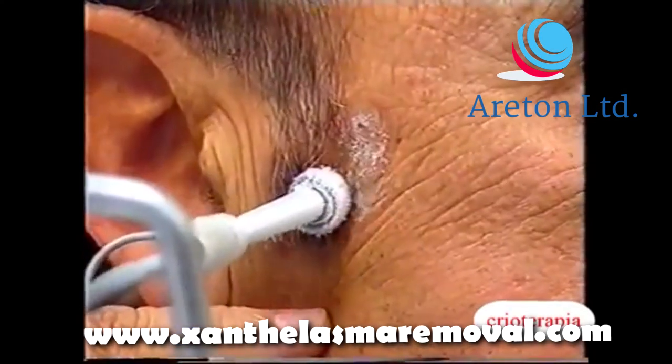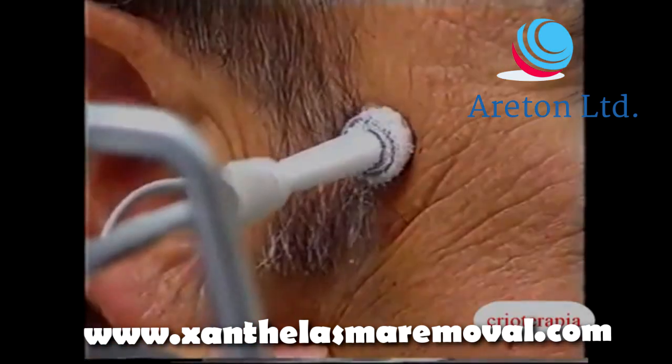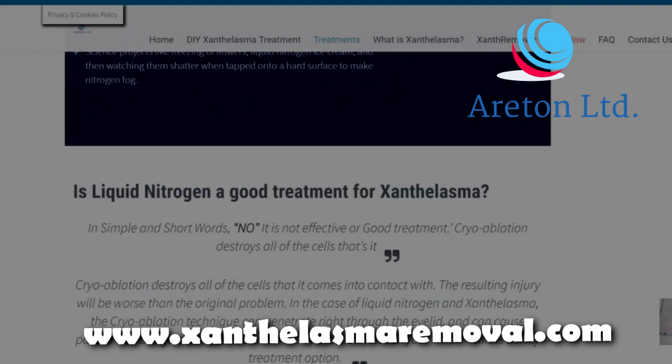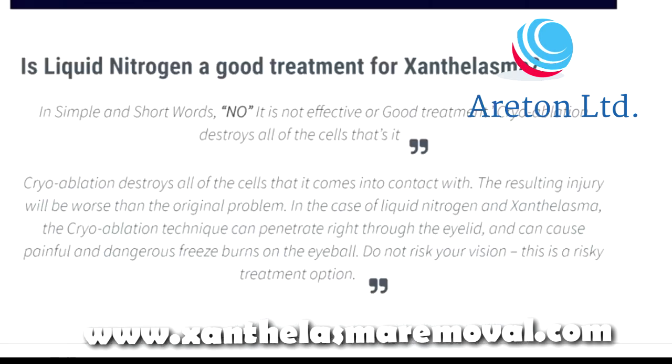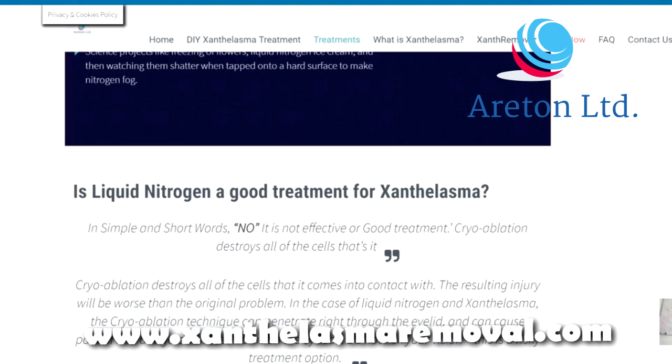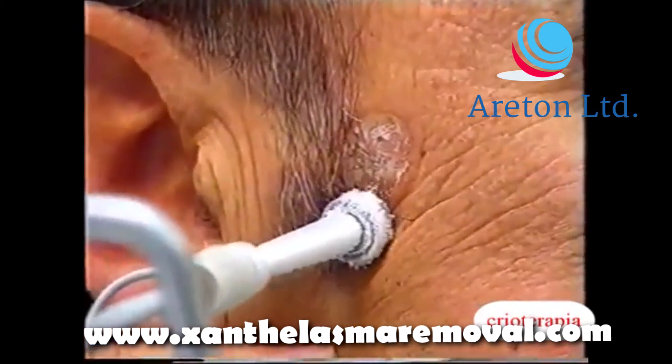Is liquid nitrogen a good treatment for xanthelasma, therefore? In simple and short words, no, it is not an effective or good treatment. Cryoablation destroys all of the cells that it comes into contact with. The resulting injury will be worse than the original problem. In the case of liquid nitrogen and xanthelasma removal, the cryoablation technique can penetrate right through the eyelid and can cause painful and dangerous freeze burns on the eyeball itself.